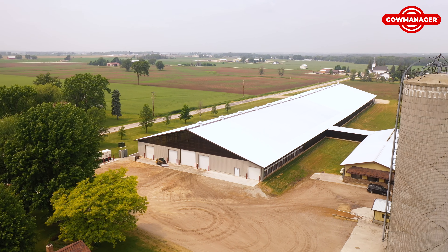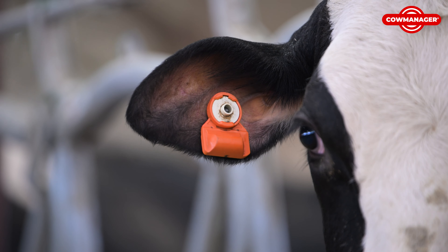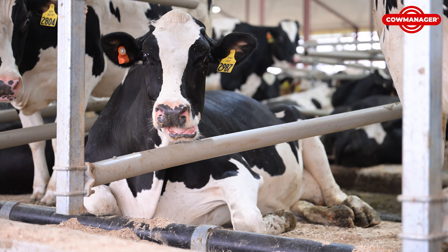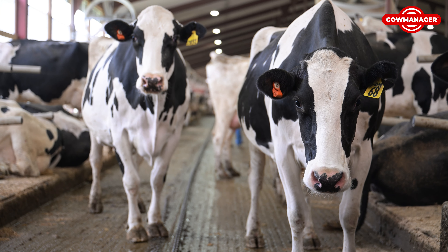We did look at several other systems. We looked at the collars, we looked at ear tags — pretty much investigated everything available out there in the industry. We chose Cow Manager because it seemed very easy to use, easy to install, very user friendly, and provided a lot of what we were looking for without investing a very large amount of money or doing updates to the parlor and things like that.